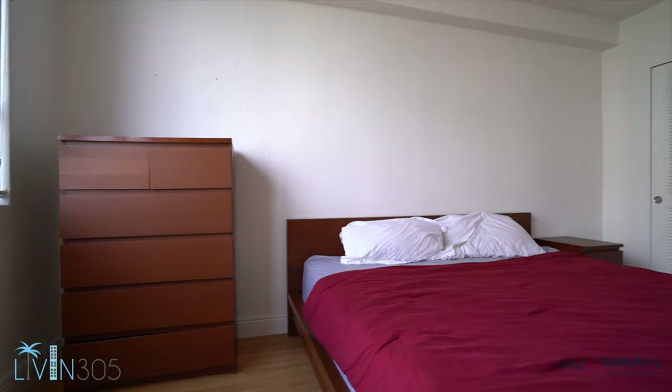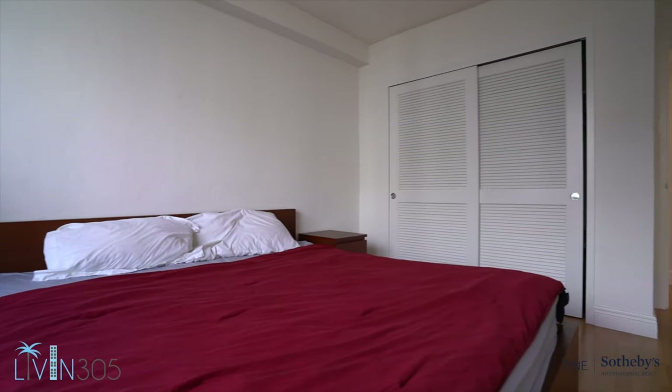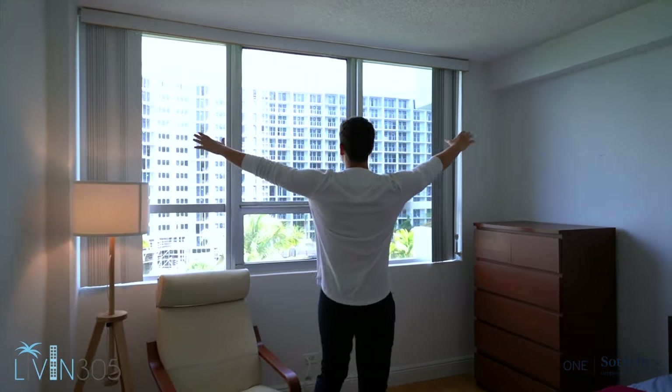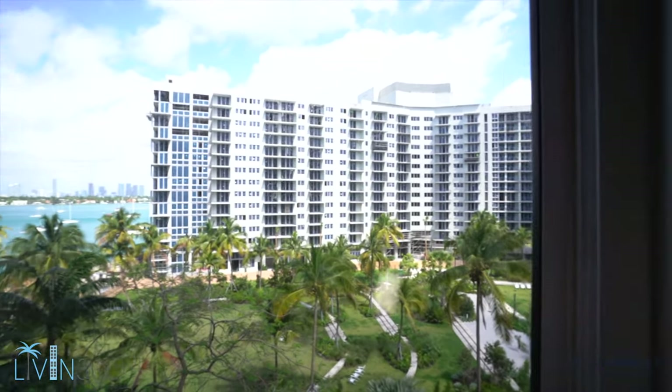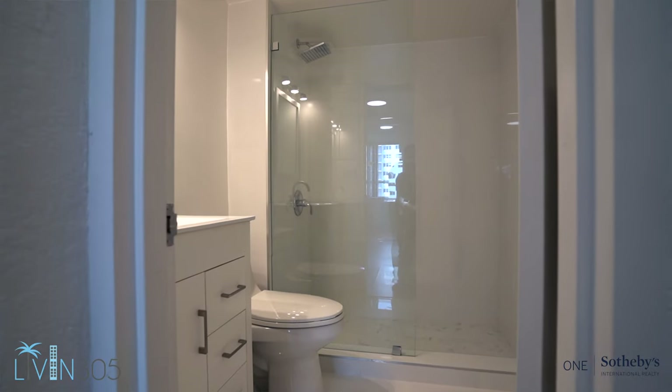We have this closet right here which is great for when you rent the unit out — there's a little lock on it. Come check out how huge these bedrooms are. Lots of space on either side of the bed, a closet over there, and you get these three window panes that let in a lot of light. You can even see the bay while you're sitting in bed.